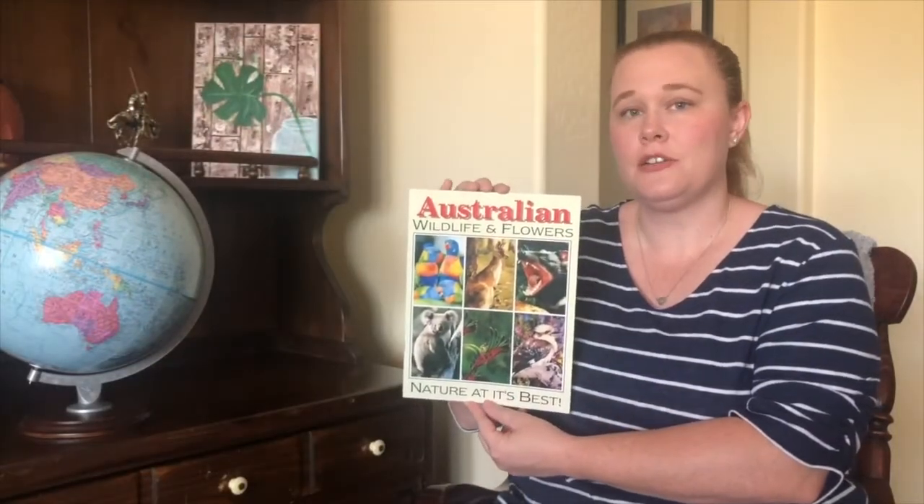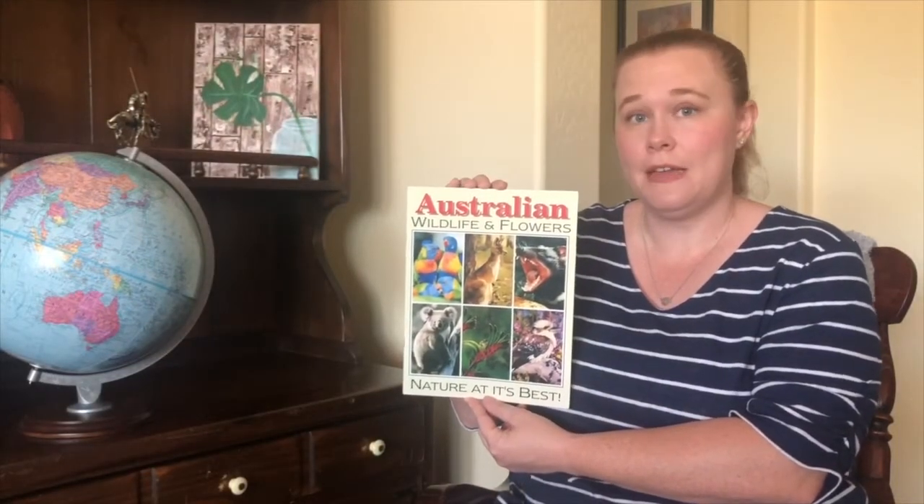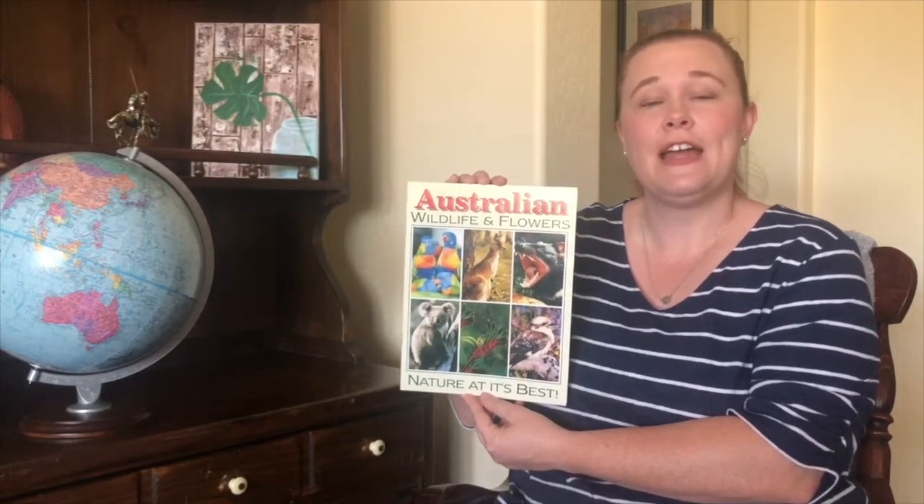Now, we're going to head on to our book. Today, we're going to continue learning a little bit about the country of Australia in the continent of Oceania. Today's book is called Australian Wildlife and Flower, Nature at its Best.